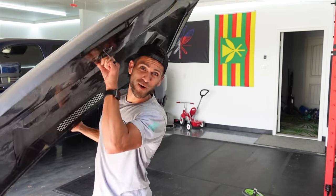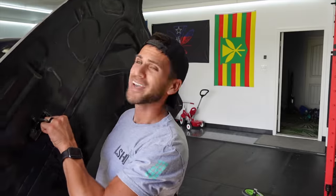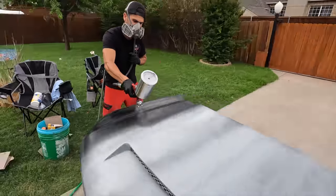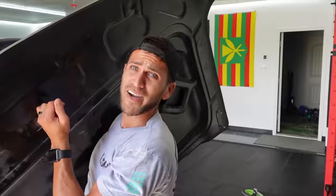This is a black glass hood for the 2020 Silverado and it's got a hood scoop. Does it fit? I got no idea. Does it look good? I really hope so. We're gonna find out. Let's do this.